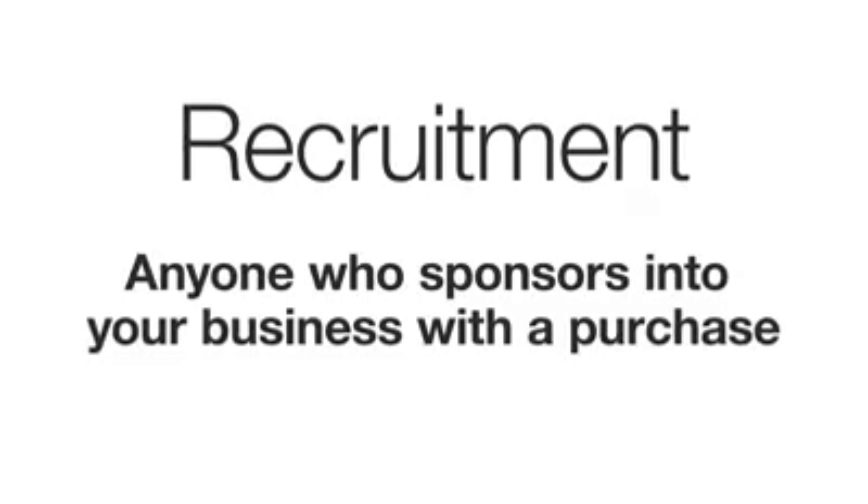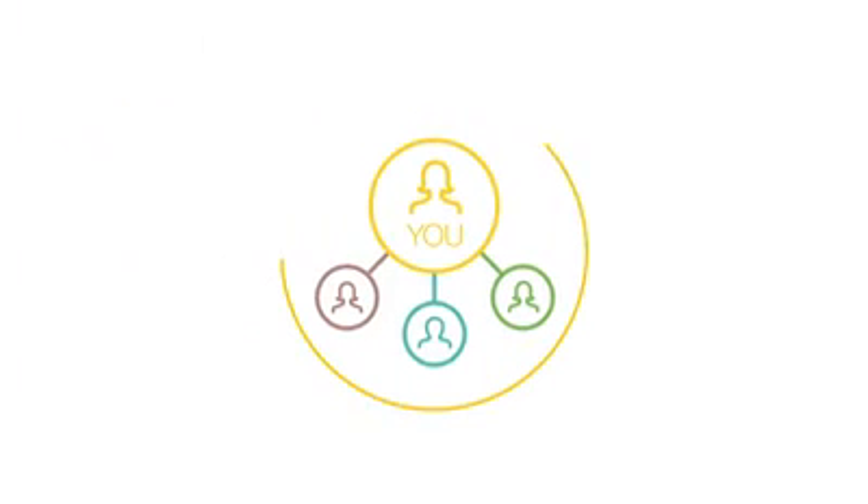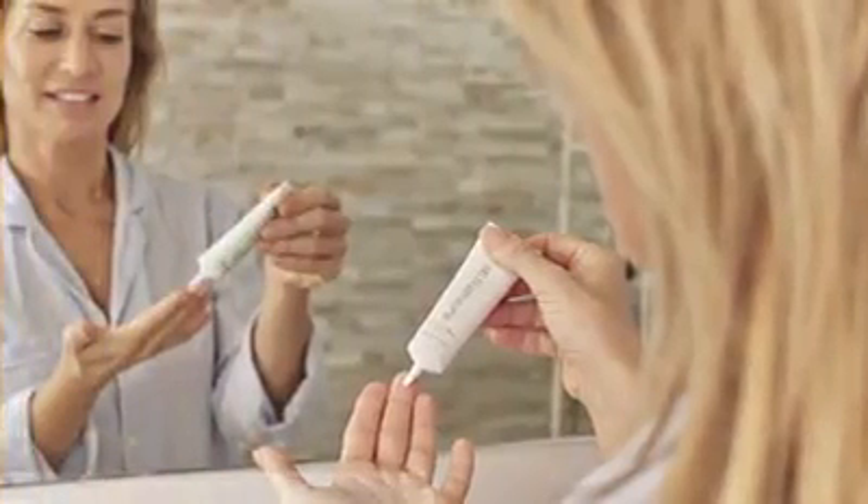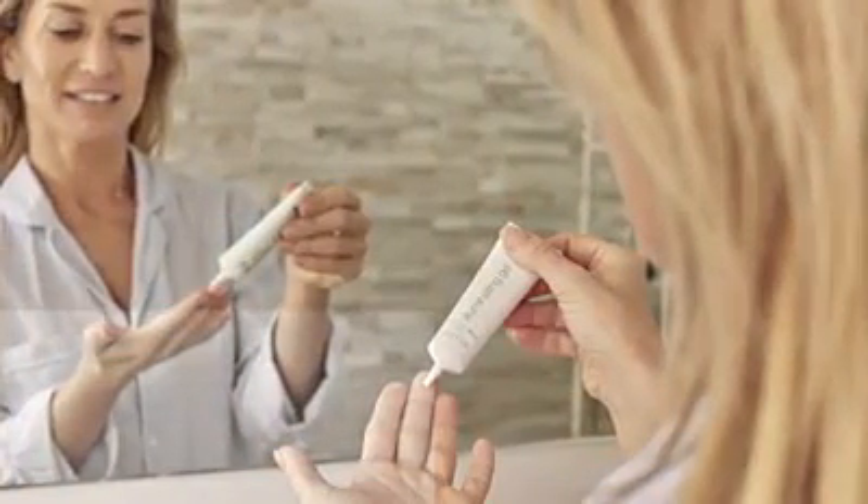Recruitment refers to anyone who sponsors into your business in a month with a purchase. This activity is what begins to really unlock the earning potential of the Forever marketing plan. Networking, speaking to contacts, managing your leads, presenting the opportunity, and helping your new FBOs get started all help support your recruitment.